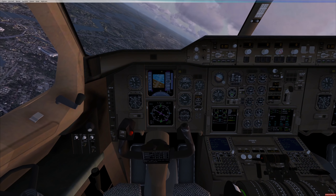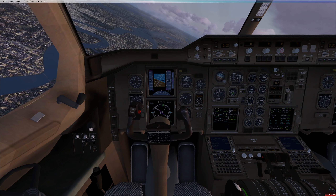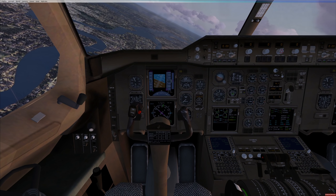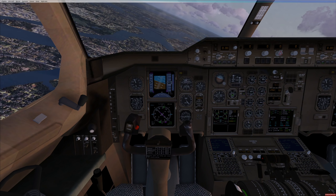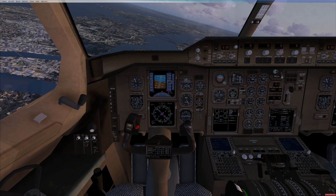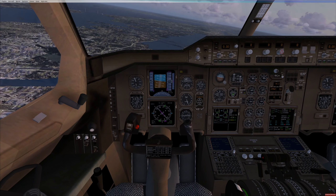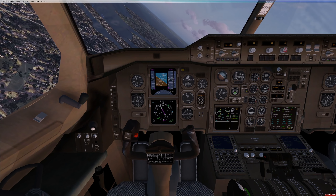Talking about airlines, let's check out which airlines have ordered this plane. There have been a reasonable amount of orders — 309 total. We have a lot of mainstream airlines ordering this plane like Lufthansa, Etihad, Cathay, Emirates, Qatar, Singapore, British Airways, and others. 309 orders does not sound too bad.